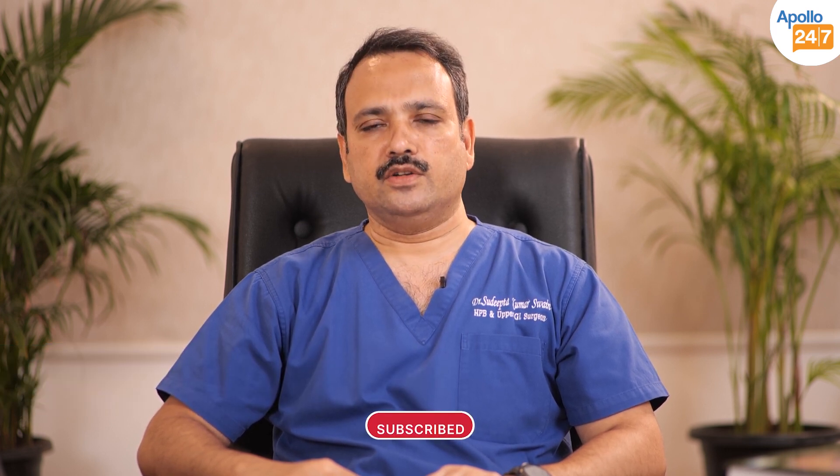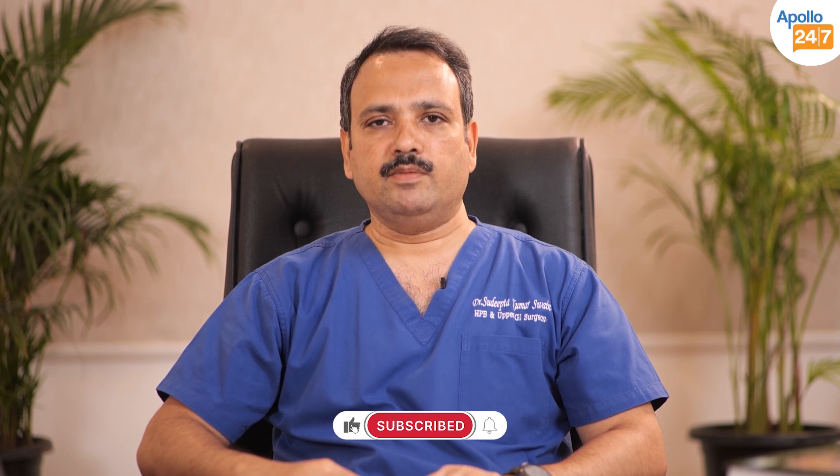Hi, I am Dr. Sudipta Kumaswain. I am a surgical gastroenterologist at Apollo Main Hospital, Chennai. We do a lot of robotic and minimal access surgeries, and today I am talking about gallstone disease and how we deal with it and how we use minimal access technique and robotic surgery to help patients.